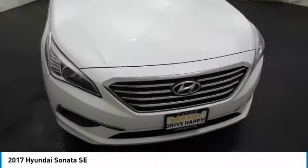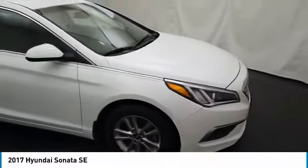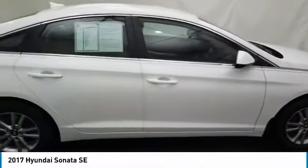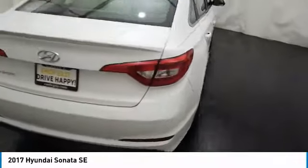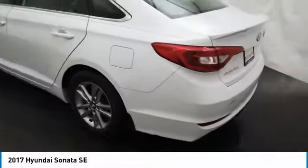Stop by and take a look at the 2017 Sonata. The Sonata has a long list of technologically advanced interior features and options that make driving safer, more convenient, and much more fun. Don't forget the exterior corrosion protection — a 14-step roto-dip system that provides unmatched protection for your Sonata.